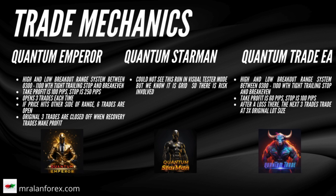With Quantum Trade EA, this opens 1 trade per breakout with a 60 pip take profit and a 100 pip stop. However, if there is a loss, the next 3 trades are opened at 3 times the size of the original lot size. For Quantum Starman, I was not able to get it working on the visual inspector to see how it initiates trades, but we do know that it trades 5 pairs and uses a grid system.